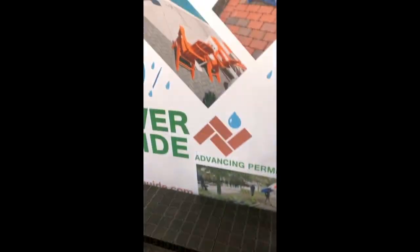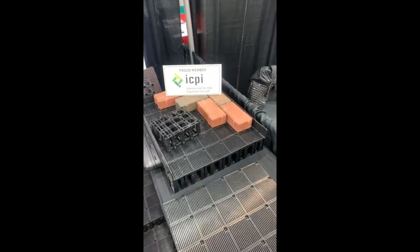Here's a chamber these folks are promoting. They say it's even vehicular-rated but only needs to sit on a couple inches of open-graded base. Then you lay these chambers all on top for permeable installs. Interesting concept.